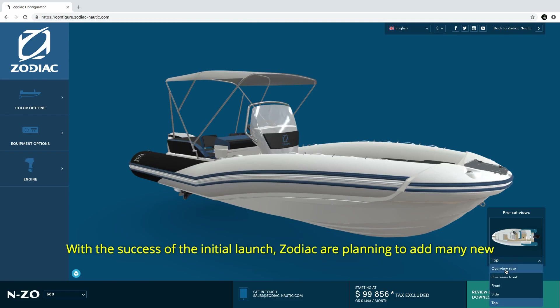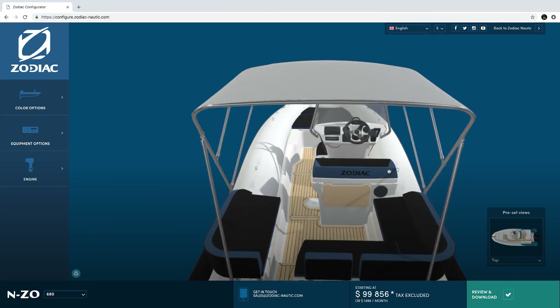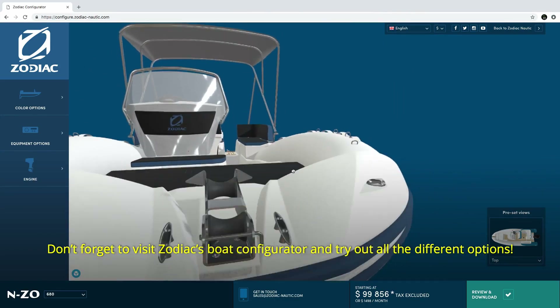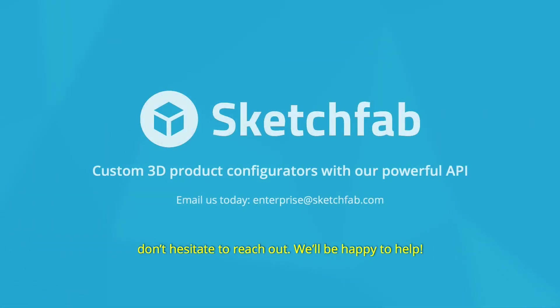With the success of the initial launch, Zodiac are planning to add many new options to the configurator to include more than 30 different boats. Don't forget to visit Zodiac's boat configurator and try out all the different options. And if you're interested in learning more about how a 3D configurator will help your business, don't hesitate to reach out — we'll be happy to help.